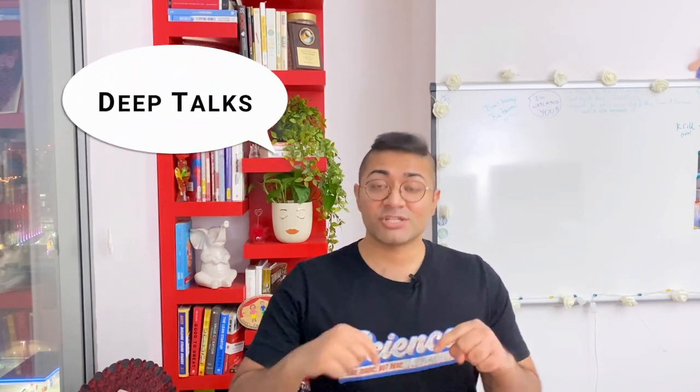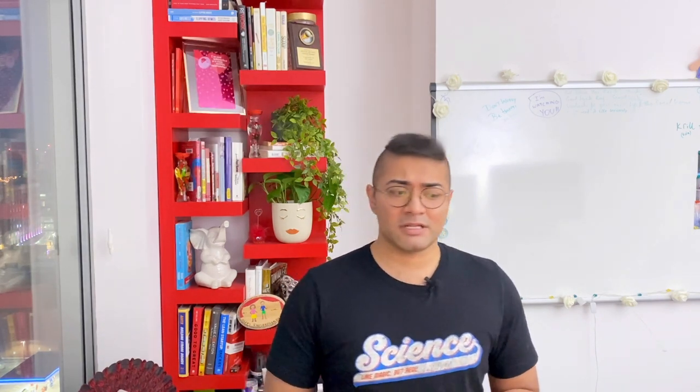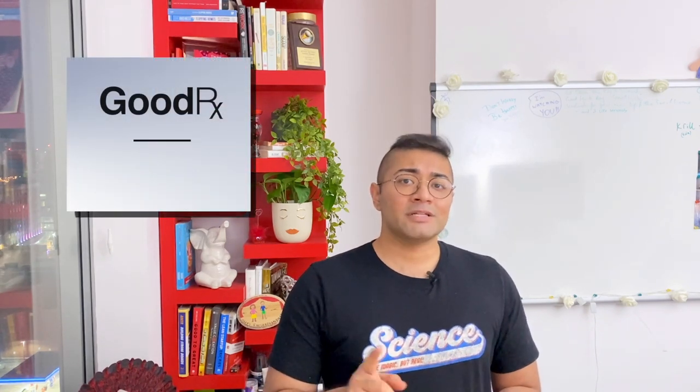Hey, so you want to know what is GoodRx and how does it make money? I'm Deepak Devjani. I'm a CTO and I work with founders to help build and grow their companies. In these deep talk series, we focus on some of the biggest and most innovative companies today. How do they get started, how do they make money, and what did they do to grow into the companies they are? Today's episode, we are talking about GoodRx.